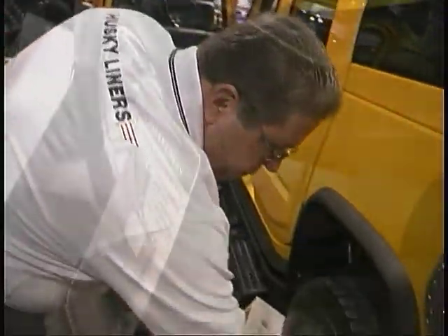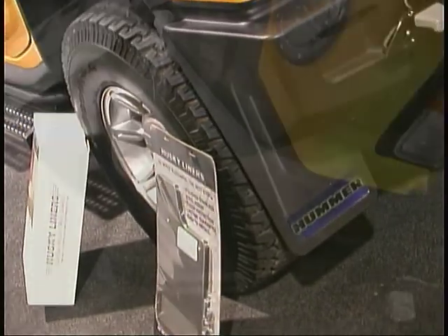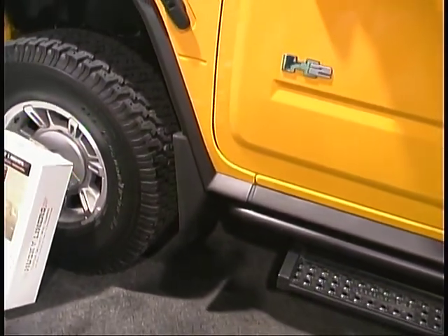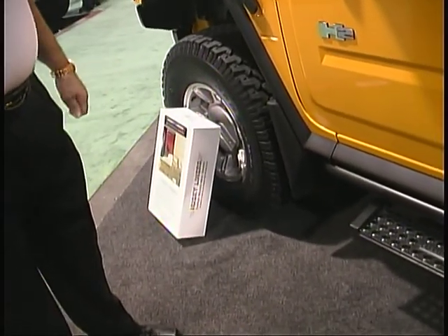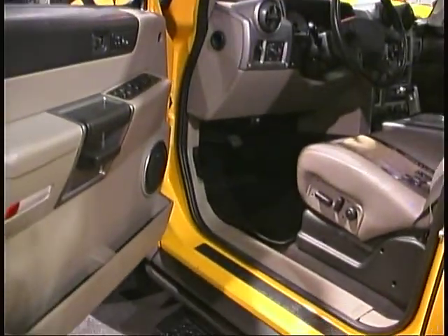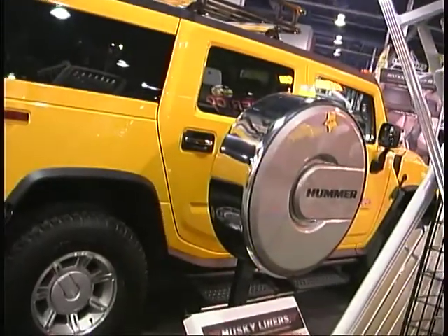We also have the flat mud guards for the Hummer, just like we were talking about earlier — stainless steel flat mud guards. We also have the full contoured, fully bolted mud guards for the Hummer, designed strictly for that Hummer. So we've got you covered one way or the other. And of course, as always, we do make front floor liners, which is what we're known for, back seat floor liners, and rear cargo liners. That pretty well rounds out our Hummer applications.